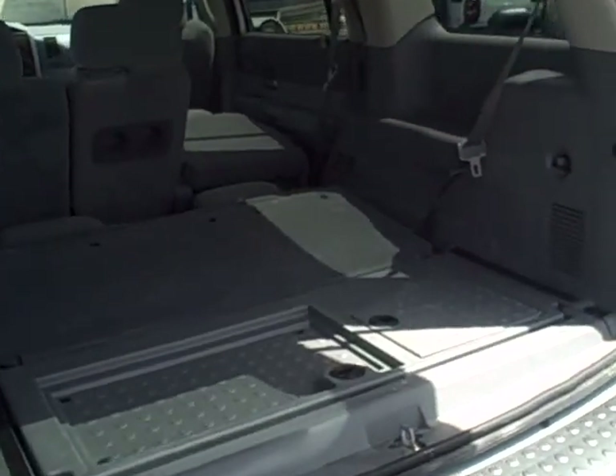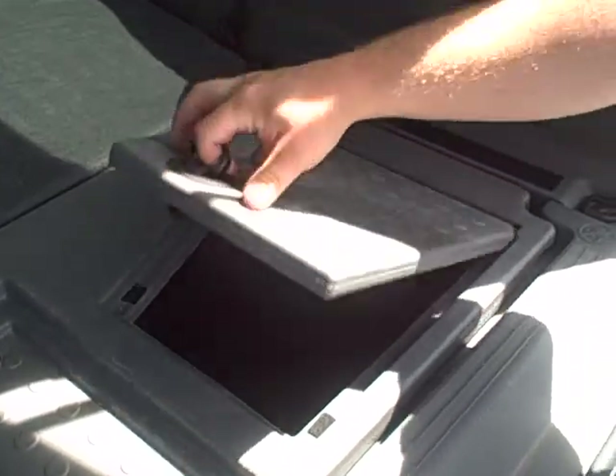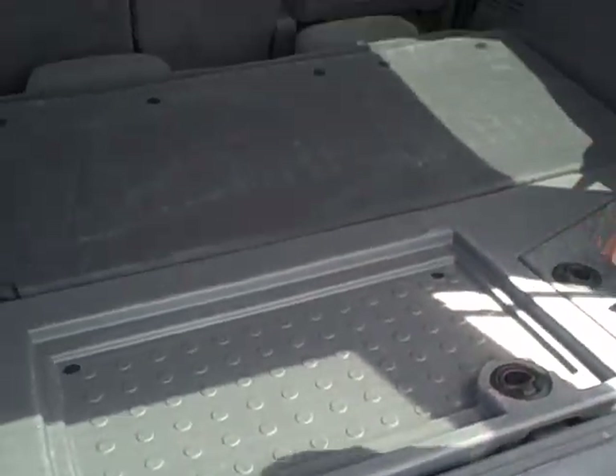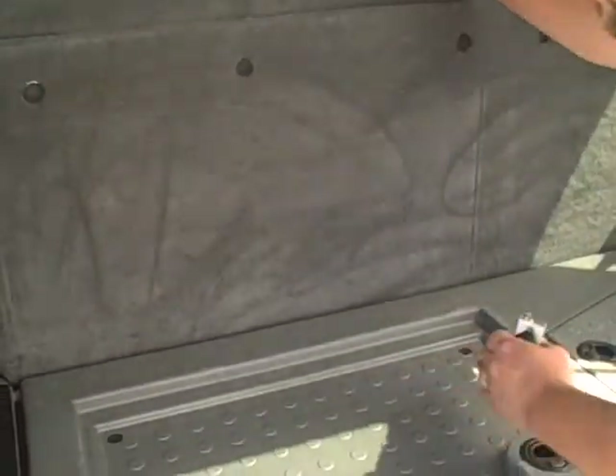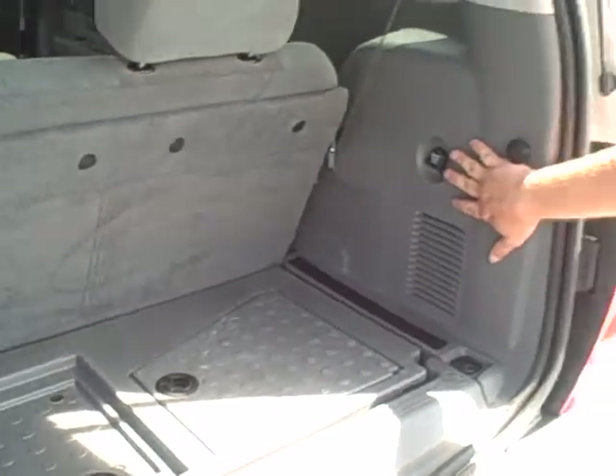Going into the rear of the vehicle — extra storage compartments. There's a third-row seat here. There's also an extra power outlet in the rear for your convenience.